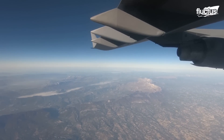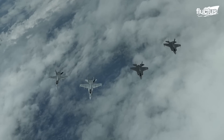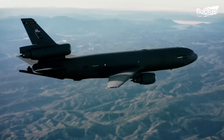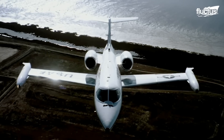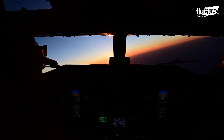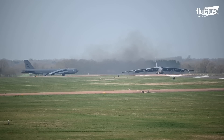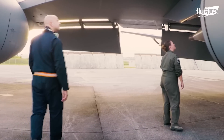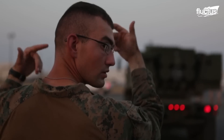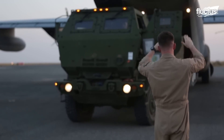Hello everyone, and welcome back to the Fluxish Channel. Thousands of planes fly in the air every single day, but there's a lot that goes into a takeoff before the flight even happens. One of the first things airmen must always consider is the loading of the aircraft.